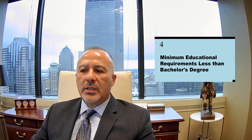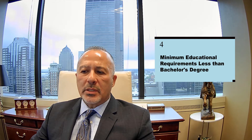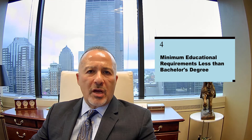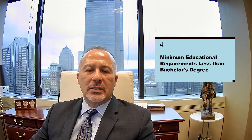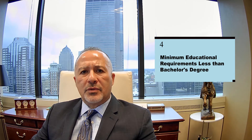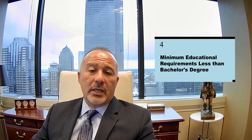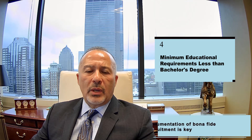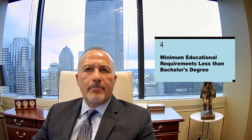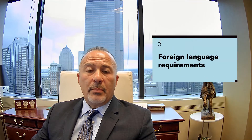The fourth reason why a PERM labor certification application may be audited is if the minimum educational requirement for the job is less than a bachelor's degree. This usually happens in positions such as restaurant managers, chefs, or any position that requires two years of education or training rather than a bachelor's degree. Those types of PERM applications will more than likely be audited, so we must plan carefully and keep good records of all recruitment, applicants, and any interviews conducted with U.S. workers.